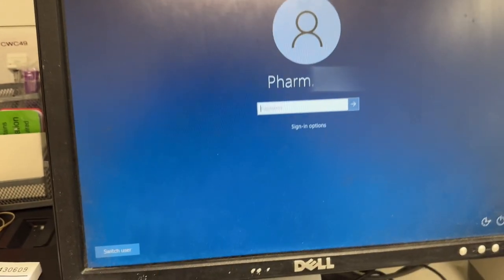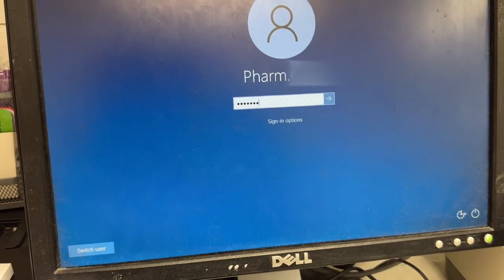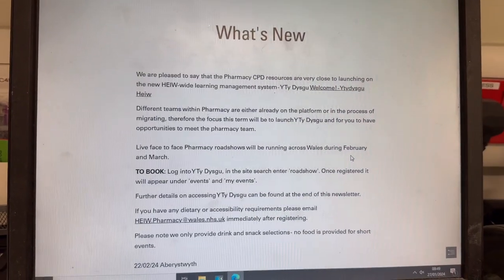The next thing I do is log into the computer so I could check our store NHS mailbox to see if there are any alerts. Today there was just a notification about a new learning platform for pharmacy learning.